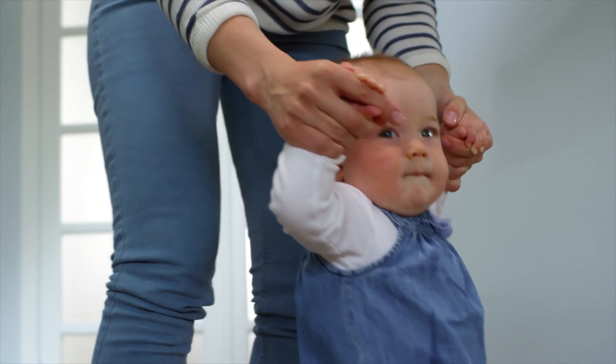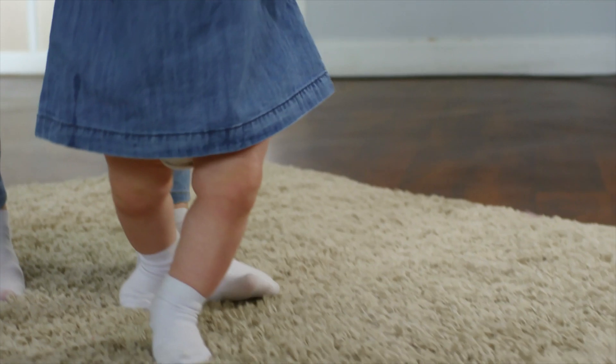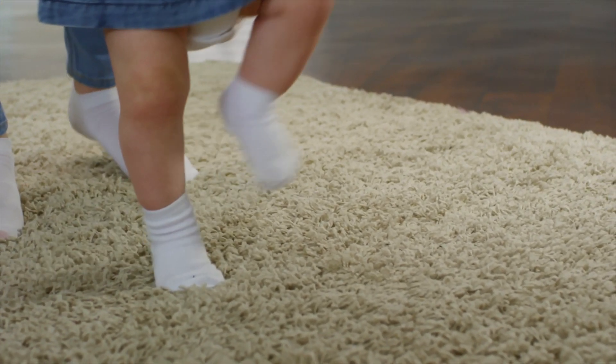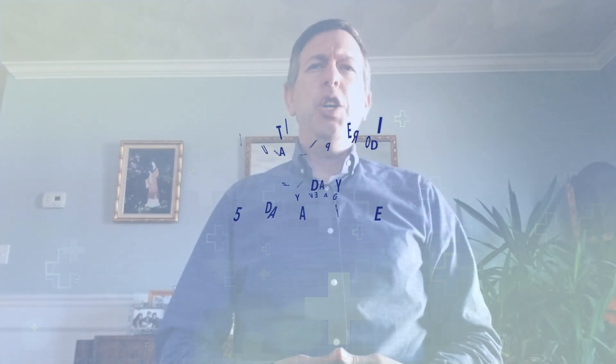There's another issue about vertical transmission, and that has only been studied in a very small study in China. In that study, there was no vertical transmission. From an onset point of view, the incubation period is two to 14 days with an average of about five days. It takes about five days before most people are starting to get short of breath and a viral pneumonia picture. About 10 days out is often when people, if they are going to go into respiratory failure, will do so — typically an ARDS picture.